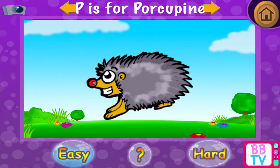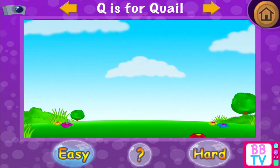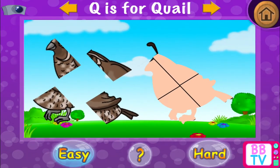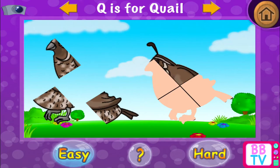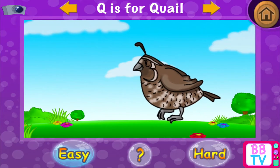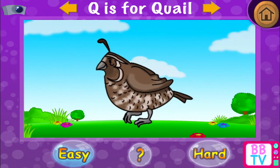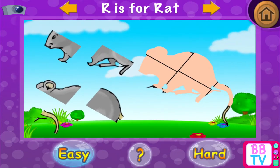P is for porcupine. Q is for quail. Nice going! Q is for quail.